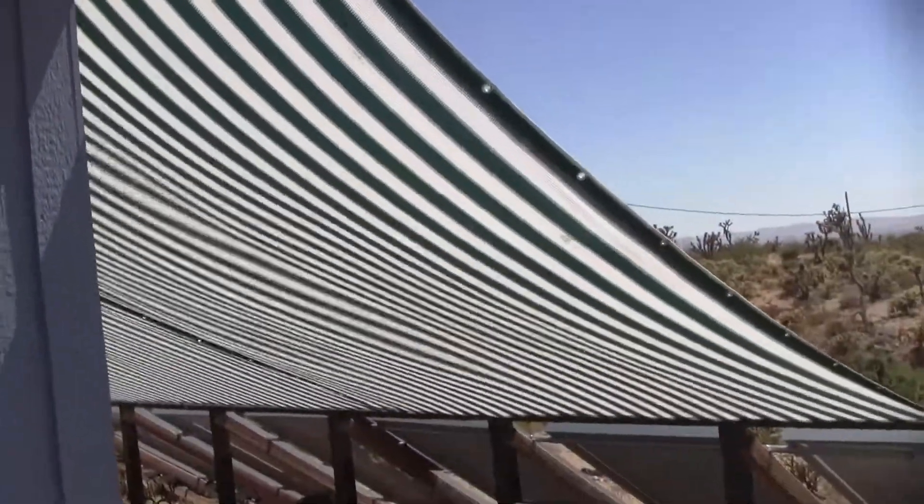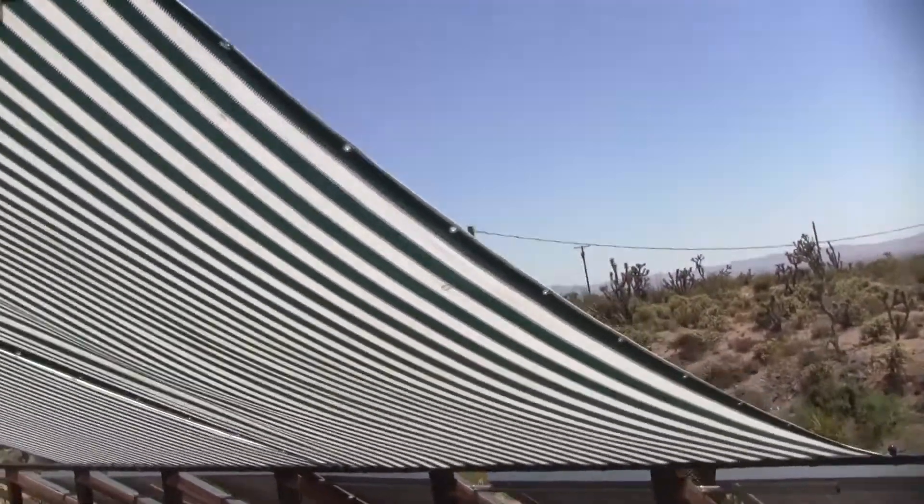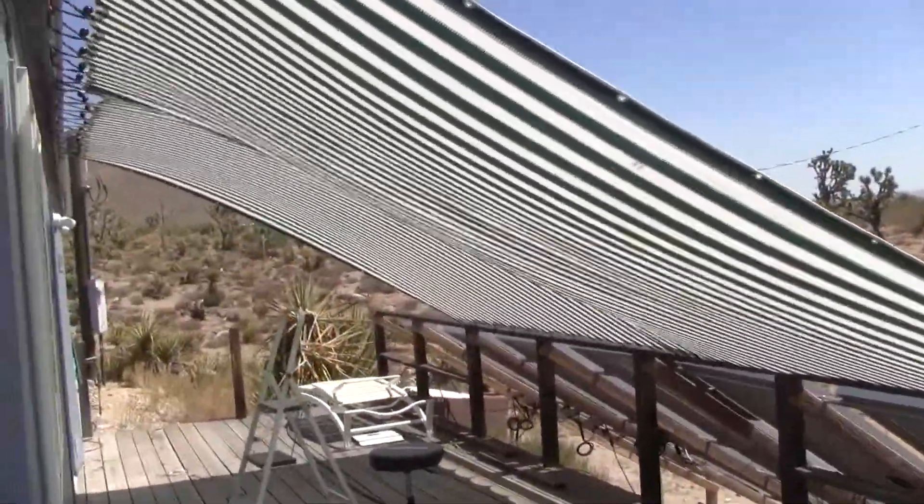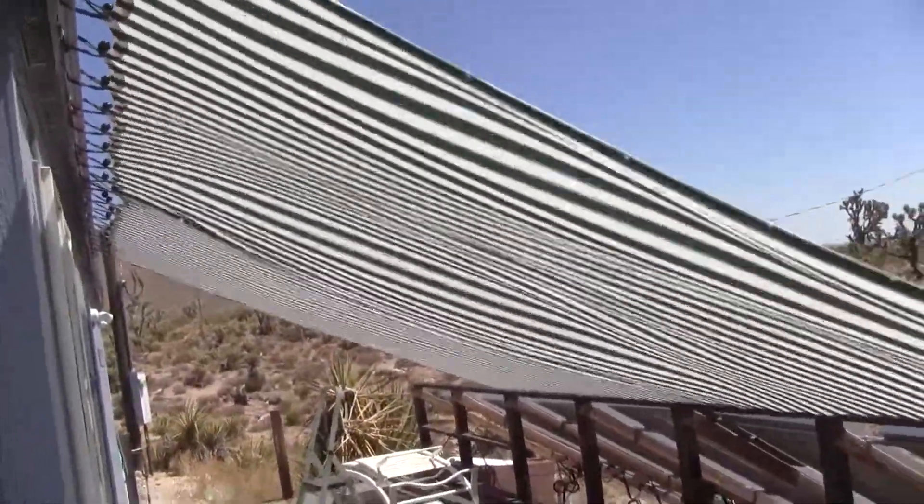Alright, the wind's gusting like crazy out here. It's got to be 40 mile an hour. I wanted to see how these shade cloths were holding up. They seem to be doing just fine.